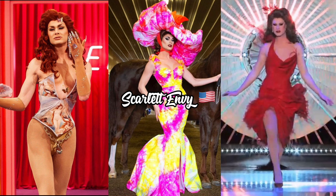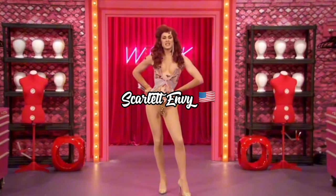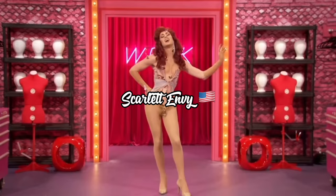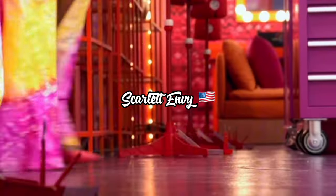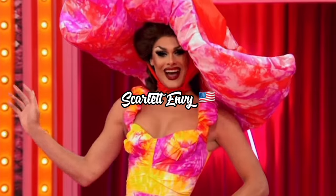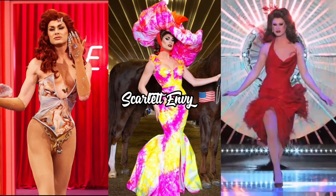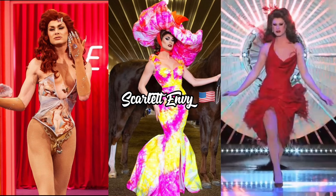Second up we have the amazing Scarlett Envy from the United States. This one is a bit complicated because she's been competing for the crown three times. For her first appearance on Season 11, she had on a corset with a Renaissance painting and gold panties. For her second time on All Stars Six, she had on a pink and yellow tie-dye long dress with a very exaggerated hat. For her present appearance on UK vs The World, she has on a red short dress with ostrich feathers.